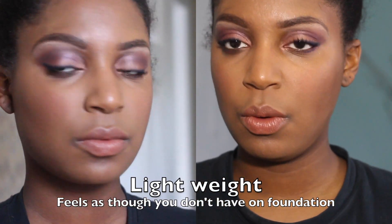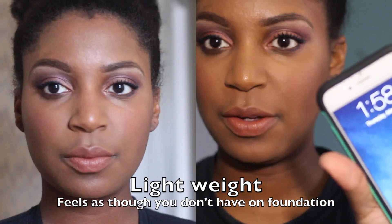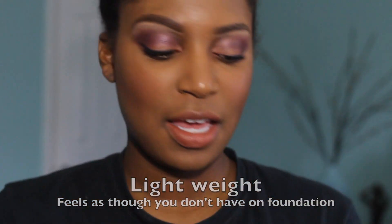It looks pretty good compared to my chest and it's really light. It is 1:58 and I will check back at 5 PM.